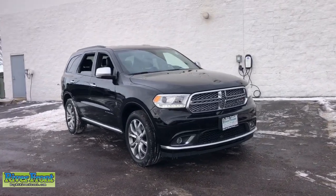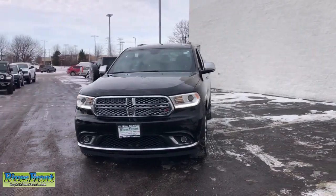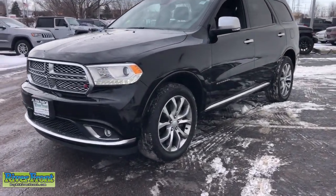This could be the car for you — the 2017 Dodge Durango. With less than 40,000 miles on the odometer, this vehicle stands out from the rest.